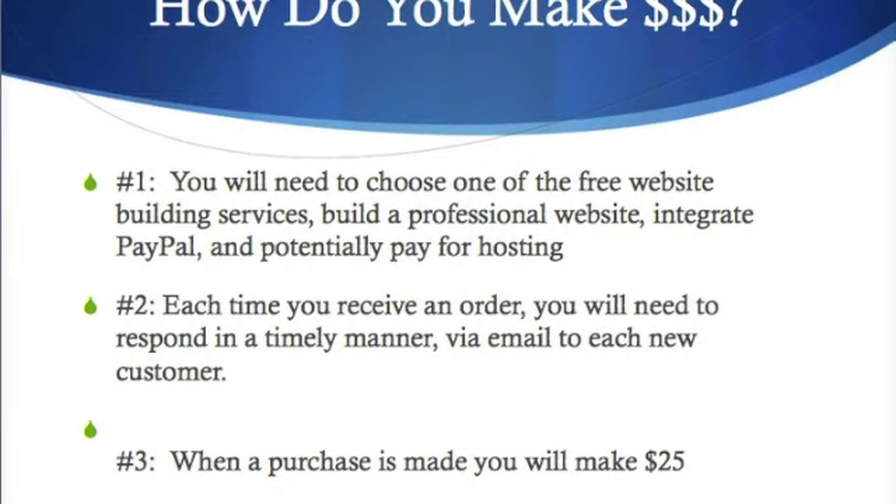Number two, each time you receive an order you will need to respond in a timely manner via email to each new custom order by processing that order. And number three, when the purchase is finally made you will receive $25.